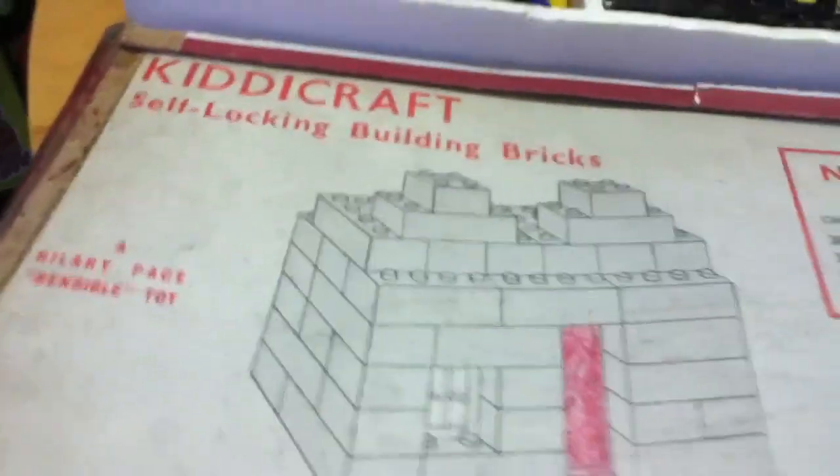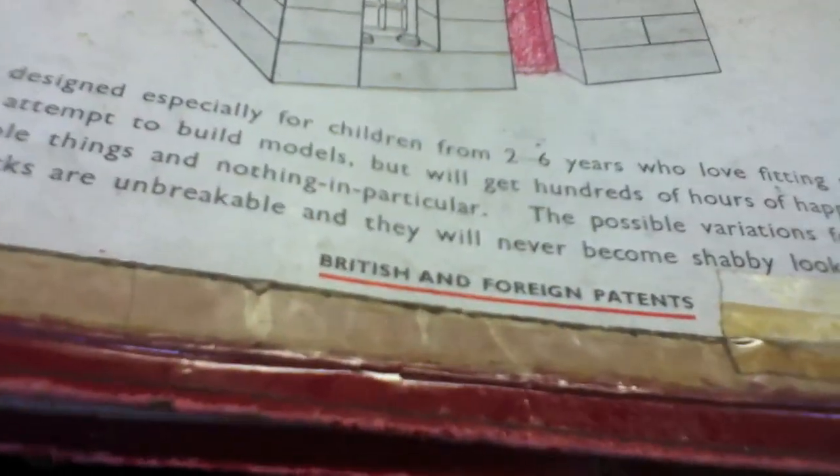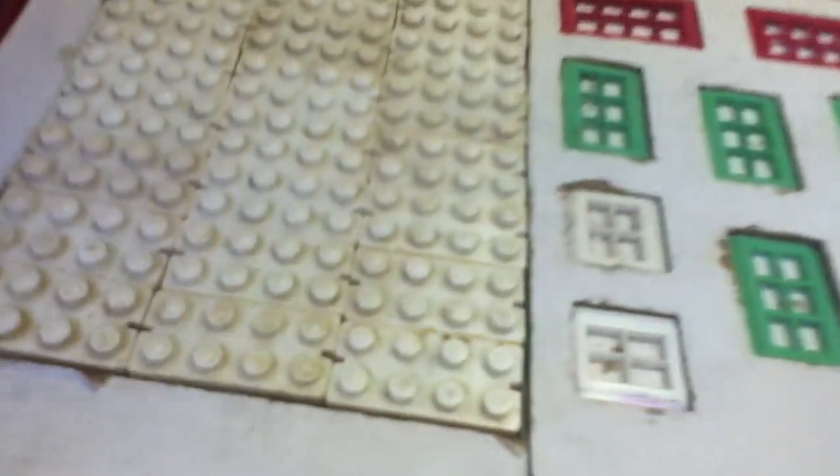The LEGO product line really was founded in the KittyCraft self-locking building brick line — a Hilary Page sensible toy. These were patented in the UK and other countries, but not in a lot of the countries in Europe, and the LEGO company took advantage of that.